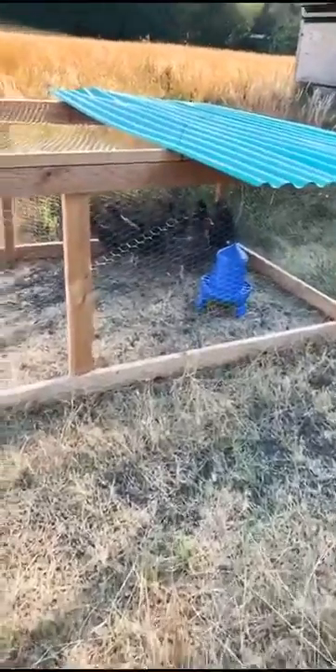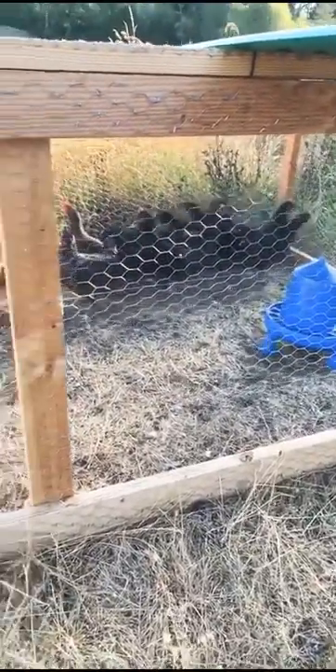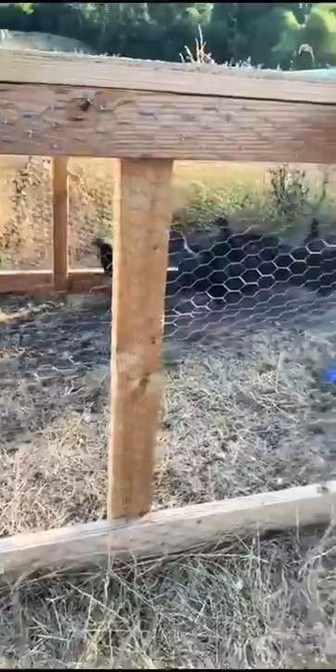People ask me all the time, hey Millennial, which one do you think is best for chickens? The Cornish Cross, the Texas Rangers, or Heritage breed? I go for the Heritage breed and this is why.